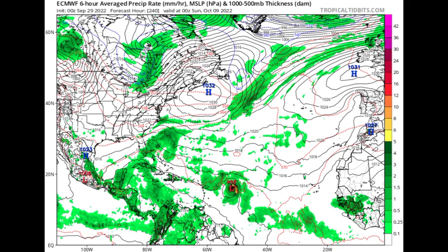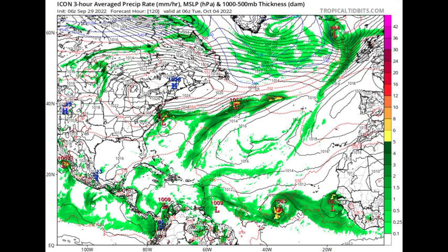Looking at the Icon model for Tuesday the 4th of October — the model only goes around five days out. Icon is expecting quite the activity: a 1,003 millibar low-pressure area, possibly a developing tropical storm. There's also something off the coast of Africa and an area of low pressure ahead of the system. This is expected, of course, because we're not done with hurricane season — we still have October and November where we could possibly see some development.